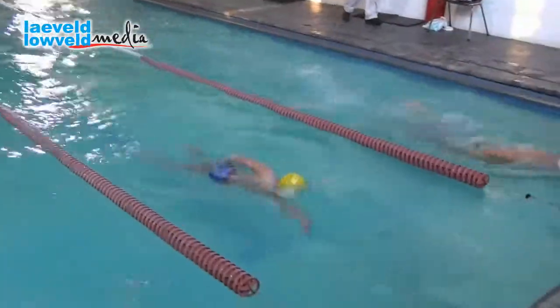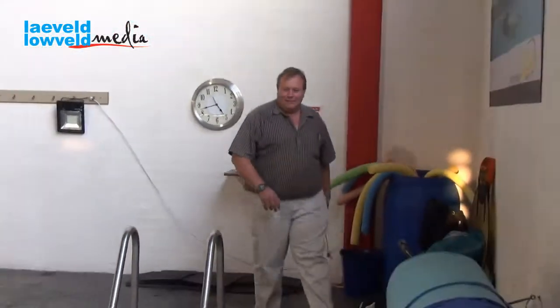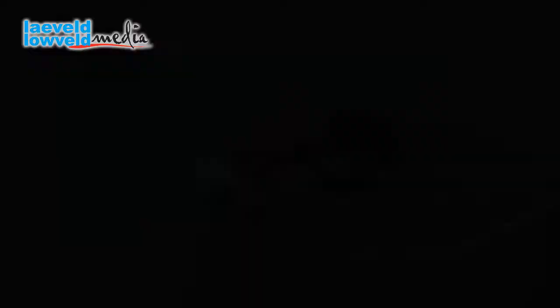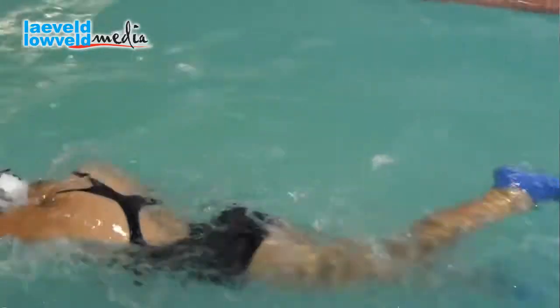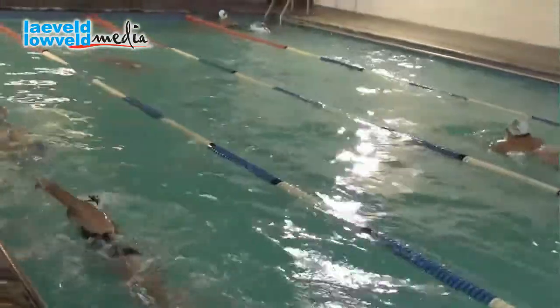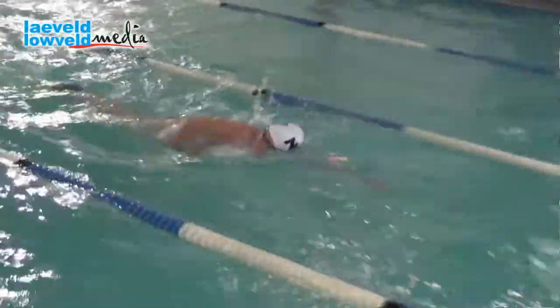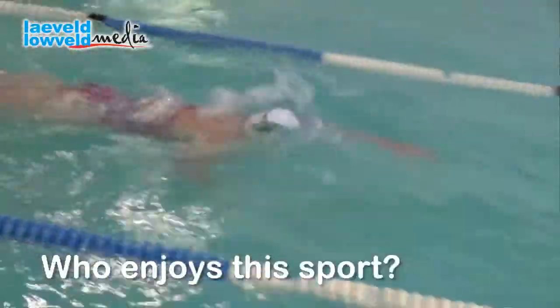We decided to start fin swimming in South Africa and got the appropriate approval from the South African Underwater Sports Federation, where fin swimming is listed under CMAS, which is the world governing body for underwater fin swimming and the above water disciplines of fin swimming.